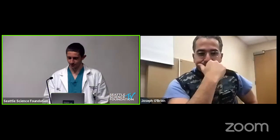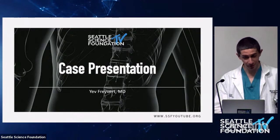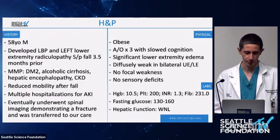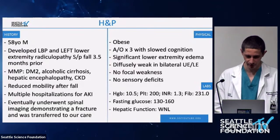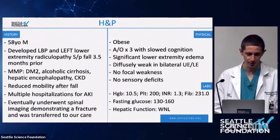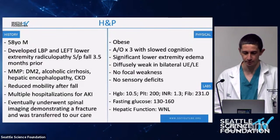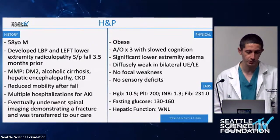Now from a fellow at UCLA, a very different case: a 58-year-old male who developed low back pain and left lower extremity radiculopathy after a fall three and a half months before the index procedure. He has type 2 diabetes, alcoholic cirrhosis, on-and-off hepatic encephalopathy, and chronic kidney disease. He had significantly reduced mobility for those three and a half months and was subsequently hospitalized several times for AKI.